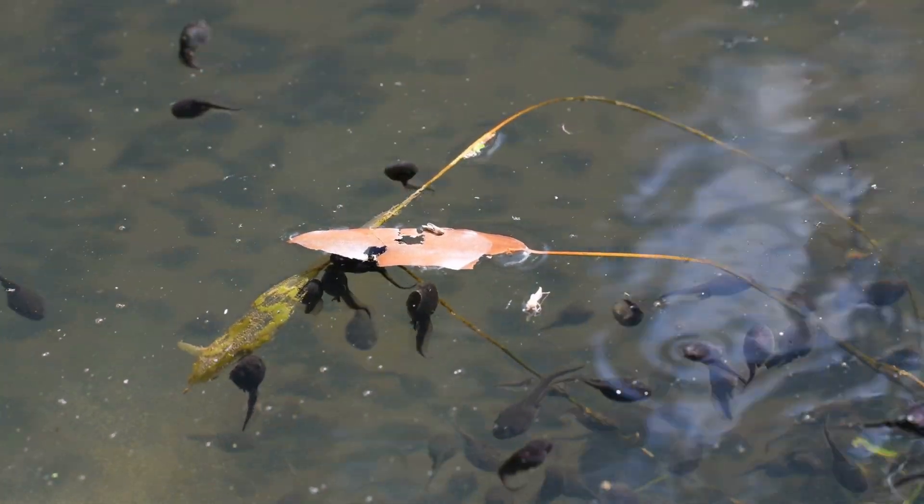After a few weeks, tadpoles start to change. First, they grow their back legs. These legs will help them jump one day, but for now they still use their tails to swim.